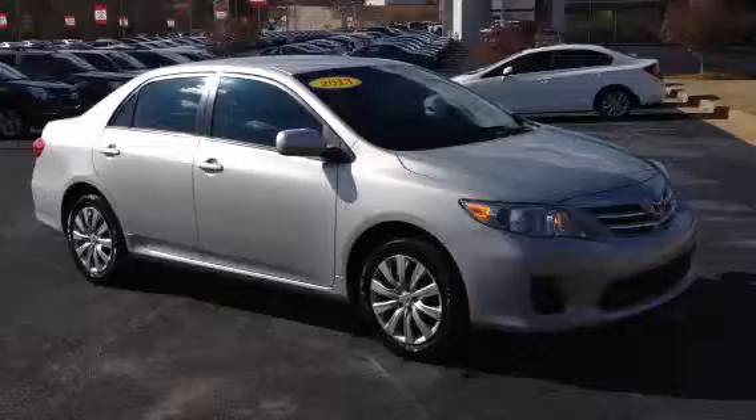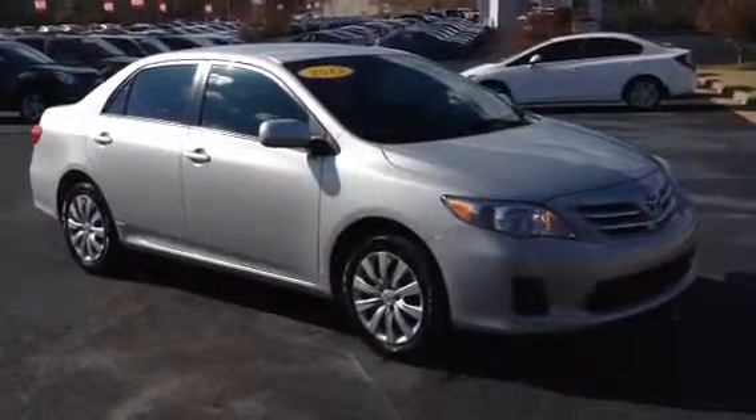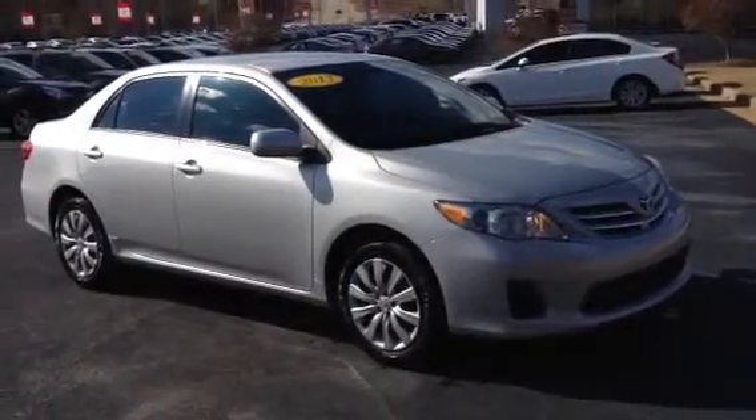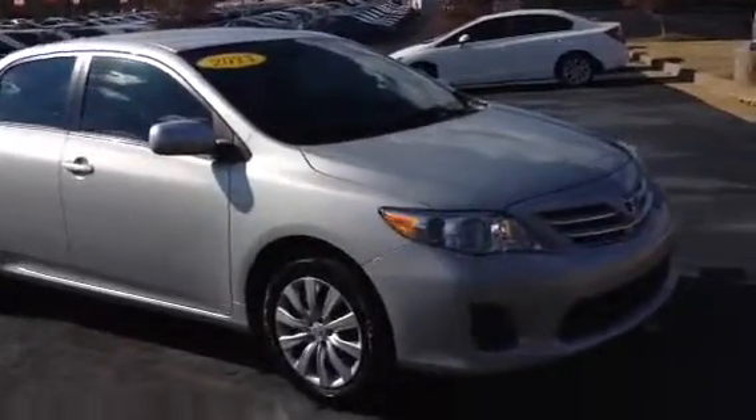It has just a little over 10,000 miles. It was a local owner and a local trade-in. It has a clean auto check. It would be a wonderful car for your daughter — I'm just going to do a quick walk around.